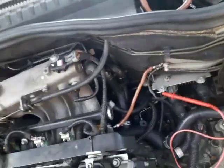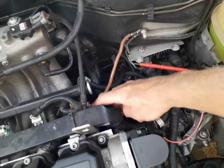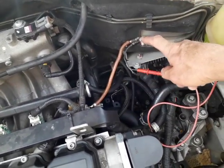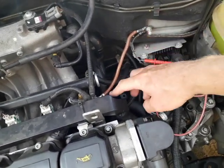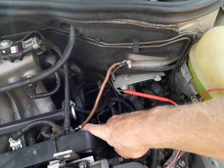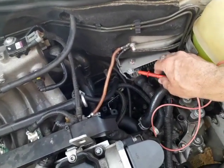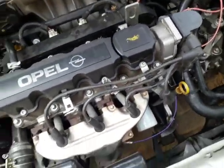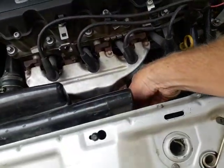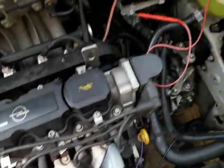I took that wire from the battery connection and put it between the engine and the body here. Now there's less current flowing through this path, so the potential of the engine ground and the computer box ground are basically the same or very close, and now the sensor reads correctly.